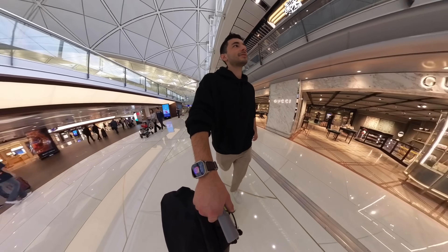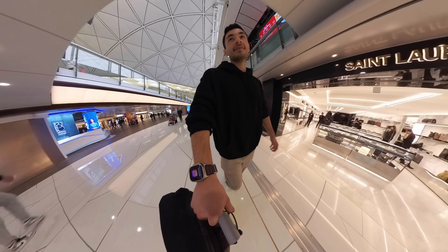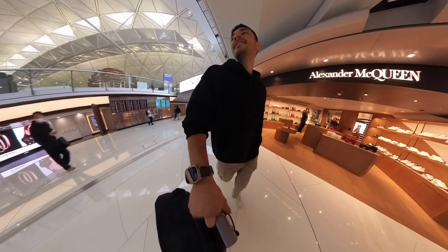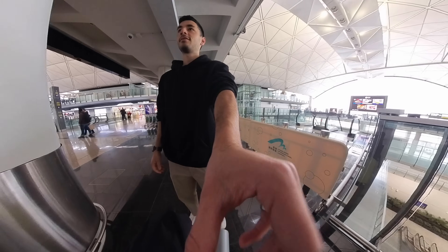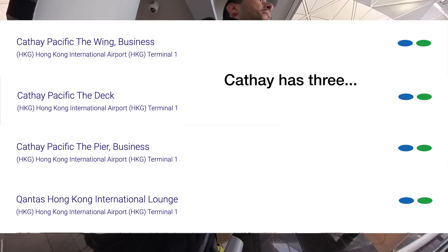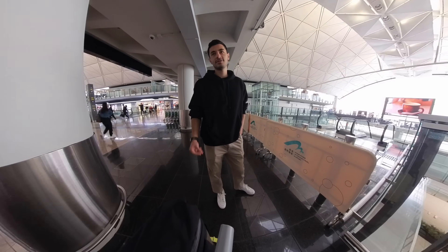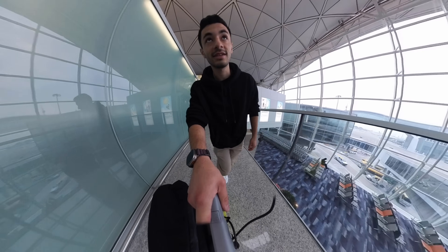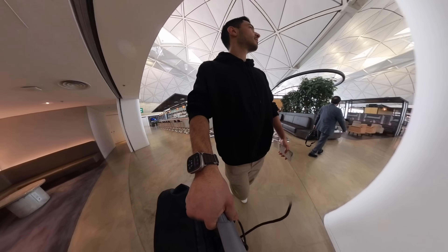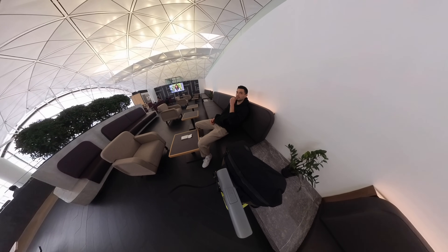Are you ever tempted to walk into the Gucci store and just buy something? I can't afford it, but I've got like a $15,000 credit limit, so I could just buy it. I wonder if $15,000 probably isn't even enough. Now, Hong Kong has way too many lounges. I think Cathay has like four or five specifically here, and then there's also the Qantas one. I just know they've got watermelon here, and I really want some watermelon, so that's why I've come to the Qantas one. Okay, we've got like half an hour to chill.